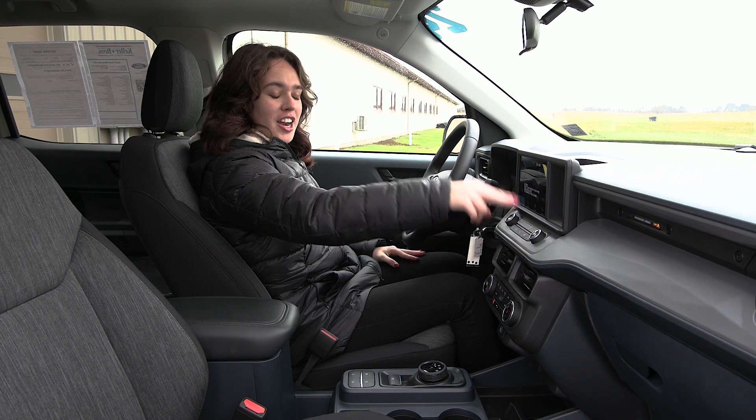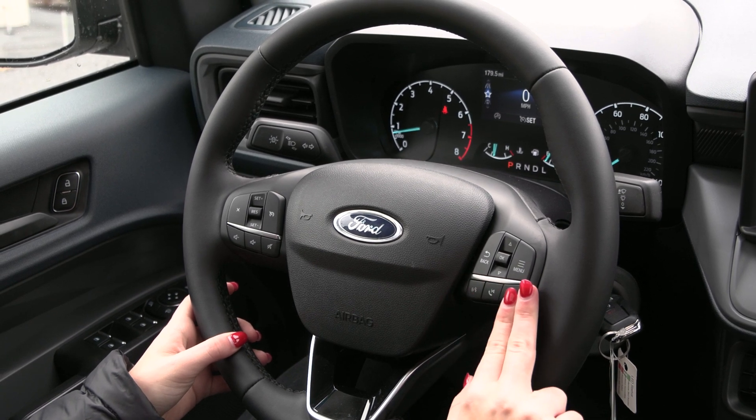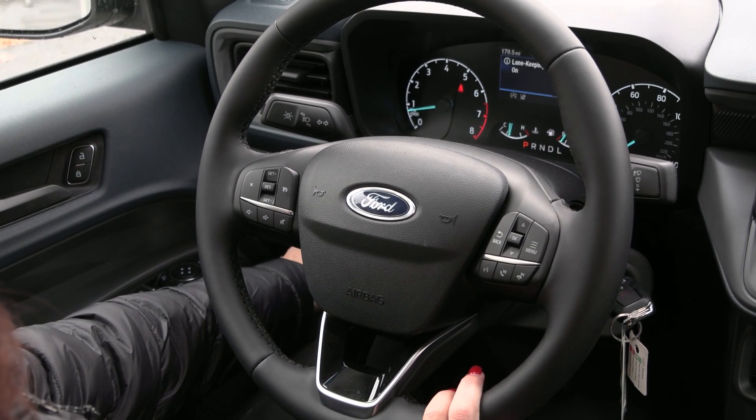You have your 8-inch display screen right here with a lot of great options included. On your steering wheel you have your voice activation and your phone controls to the right. To the left you have your cruise control along with your lane keeping system and your trailer brake controller down below.